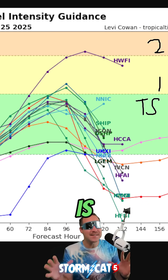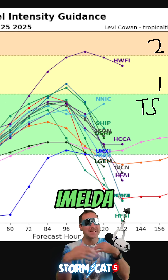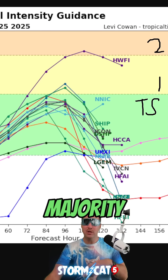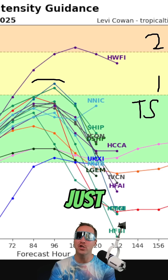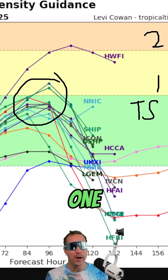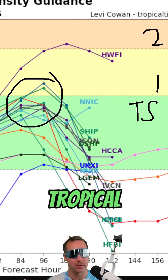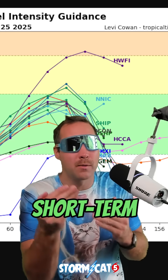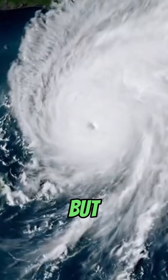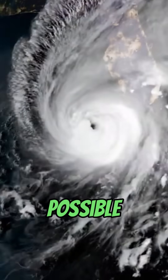In terms of intensity, this is the tricky part — how strong is Imelda going to get? The majority of the models right now have it remaining at or just below Category 1 hurricane strength, or a strong tropical storm. But this far out, intensity forecasts aren't great. You've got to really pay attention to the short-term trends to know how strong this is going to get, but a hurricane is certainly possible.